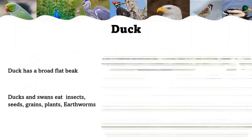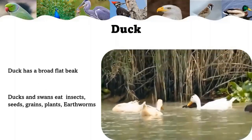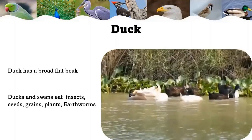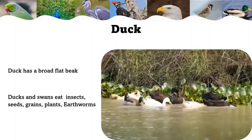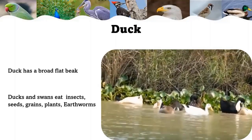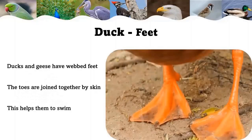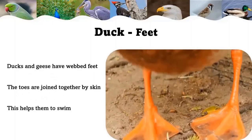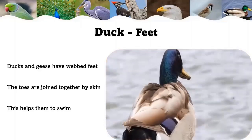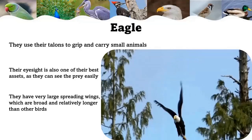Duck: a duck has a broad flat beak and scoops up muddy water with it. The mud and water flow out through holes on the side, and the duck then eats the small plants and insects left behind. Ducks and swans eat insects, seeds, grains, plants, and earthworms. Ducks and geese have webbed feet — the toes are joined together by skin — which helps them to swim and paddle through water.